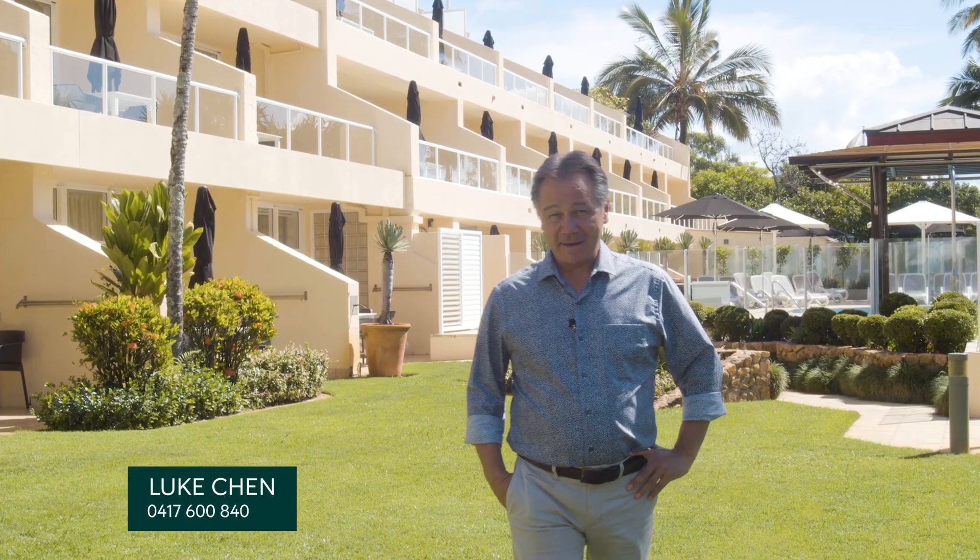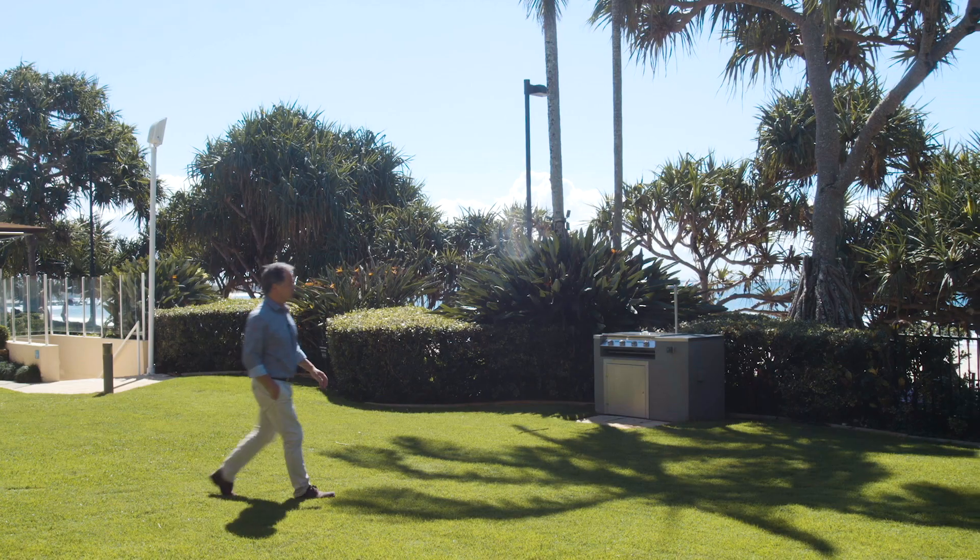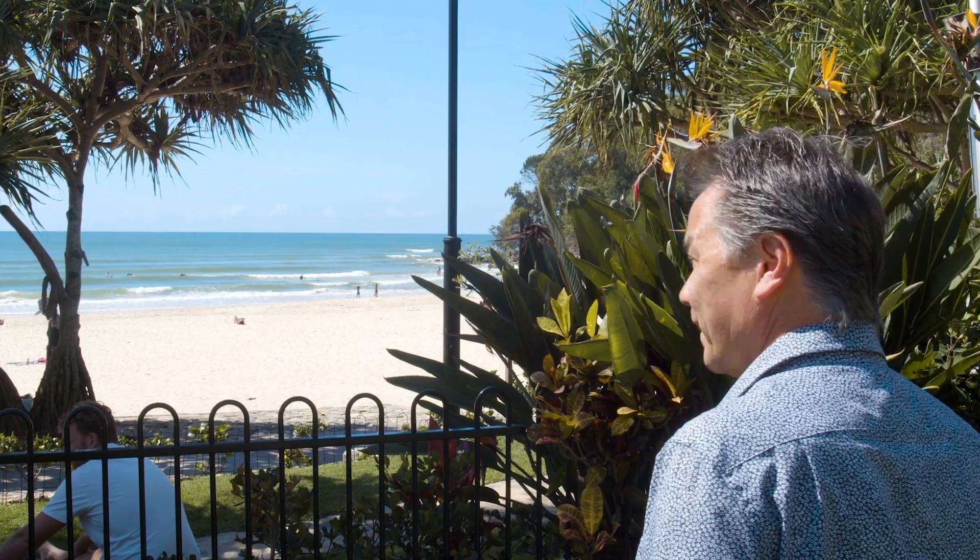Hi, I'm Luke Chen. Natania is considered one of Noose's flagship properties, located at the east end of the beach looking north to First Point. Unit 214 is one of the very best in the building. Step from your patio, across the lawn and onto the sand.